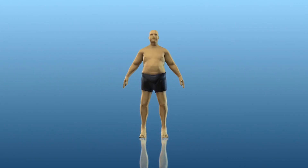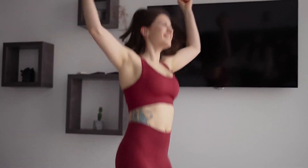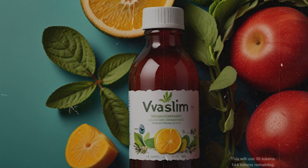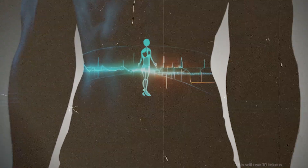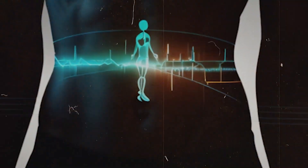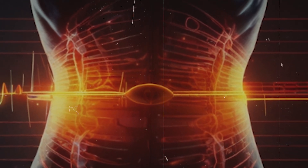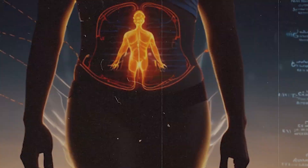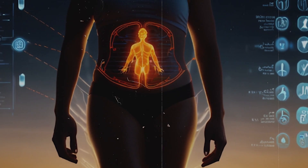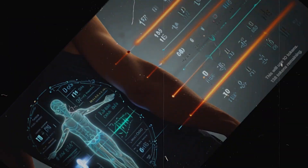Are you looking for a natural way to kickstart your weight loss journey? Today I'm excited to introduce you to VivaSlim, a fantastic health companion designed to make weight management simpler and more effective. VivaSlim is a specially formulated dietary supplement packed with natural ingredients that can help your body shed those extra pounds. But remember, it's not a magic solution — it works best when combined with a healthy diet, exercise, and good sleep habits.